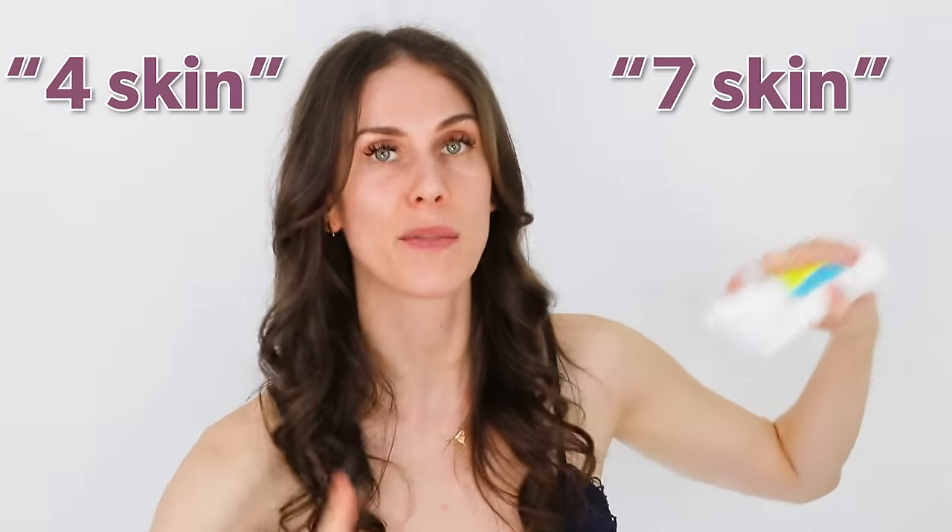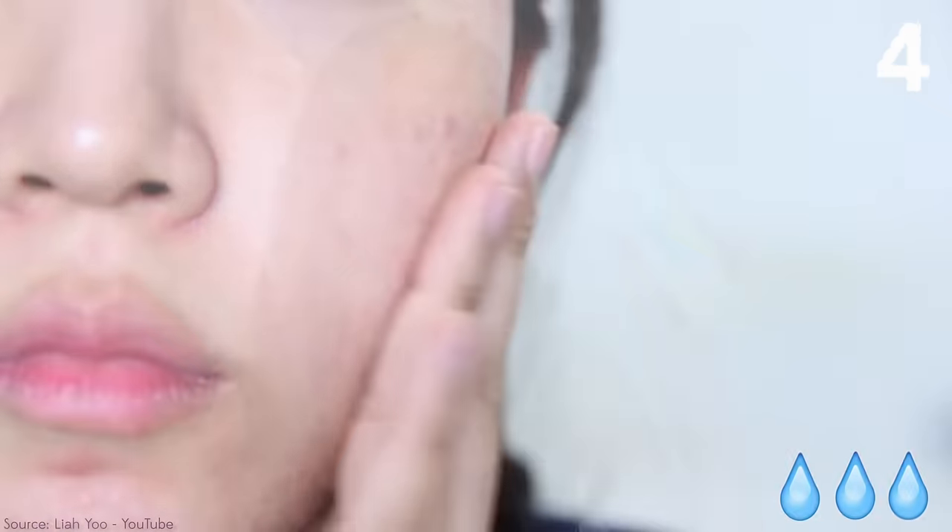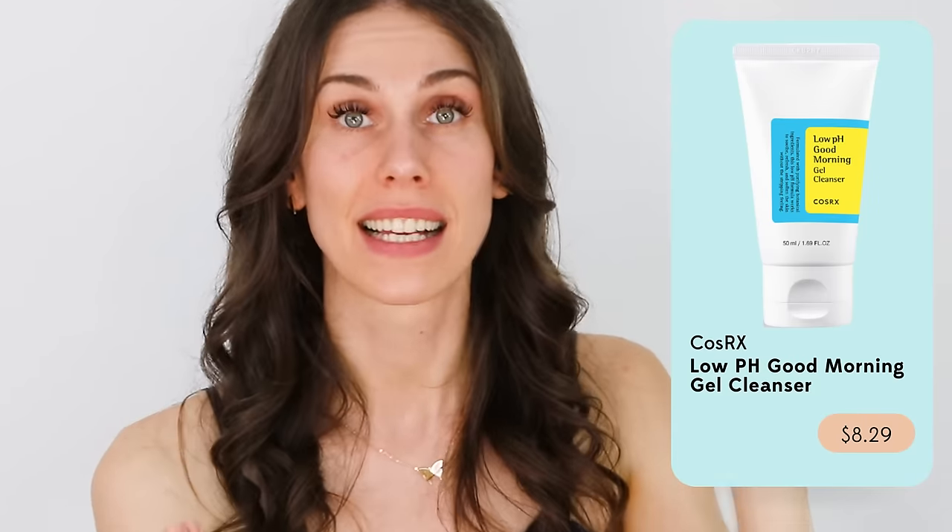A lot of K-Beauty routines have like 30 steps and they're really into layering — that's not something I can commit to every day. But especially if you're going to be doing the seven-skin or four-skin method — the four-skin method is literally putting on four layers of toner on your skin — you need a cleanser that's going to support that process. And this one really does cleanse and prep the skin to absorb everything you put on after it.